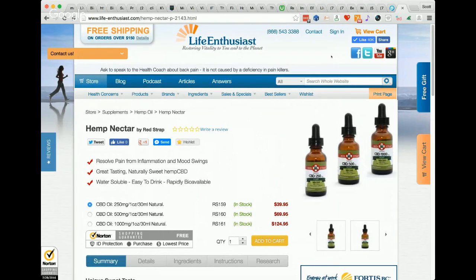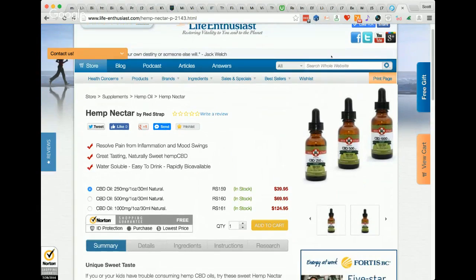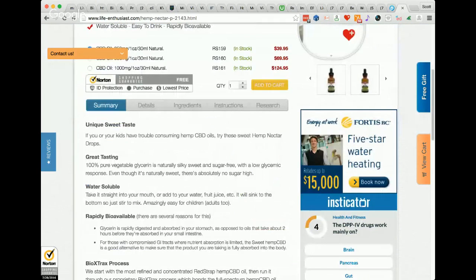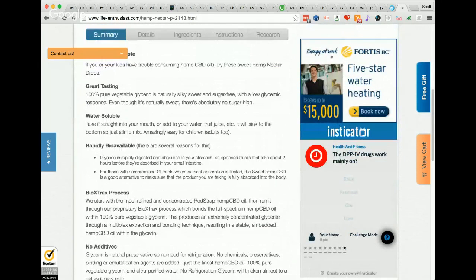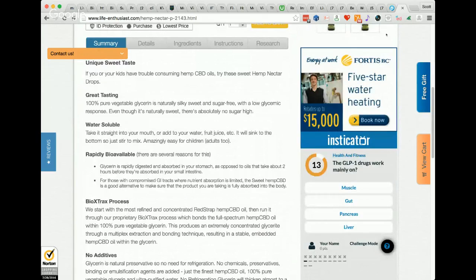This is for people who don't like the taste of oil in their mouths — it'll taste sweet with a hint of hemp. When you bond the oil to the glycerin, it unleashes the smell of the terpenes and you can really taste the hemp in it. So if you're not accustomed to that, the taste is a little bit stronger than our oils.